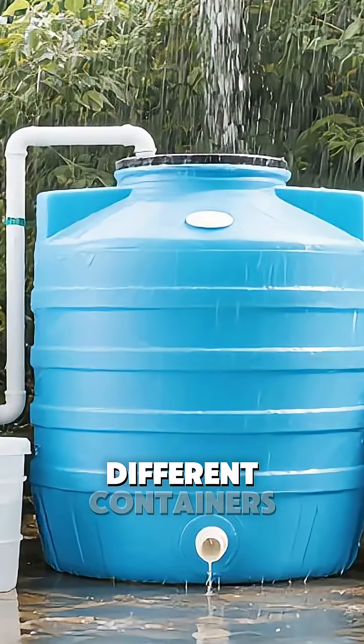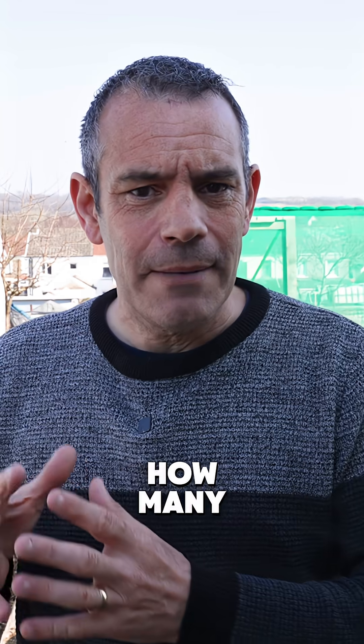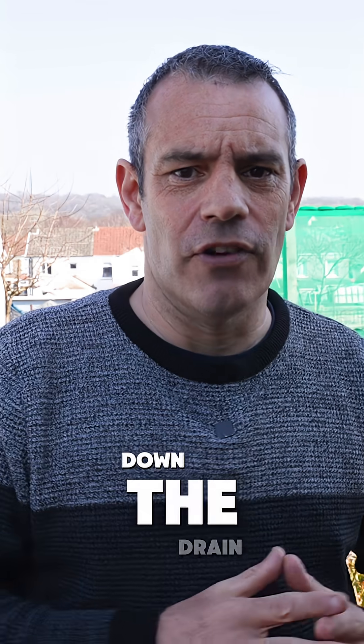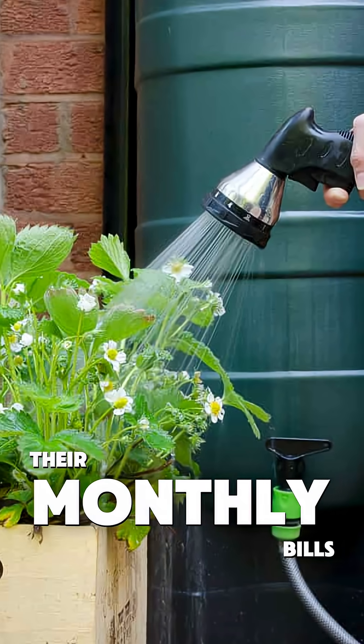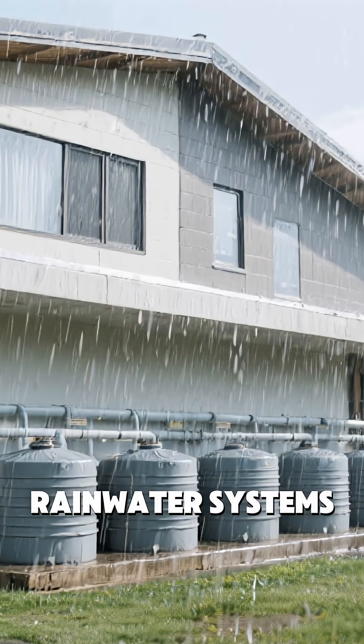What's wild is how many different containers actually work for this. You'd be shocked at how many people are getting into rainwater collection these days — it's like we've all suddenly realised we've been letting liquid gold run down the drain. People love becoming less dependent on city water and shrinking their monthly bills. Some neighbourhoods are even offering rebates to homeowners who install rainwater systems.